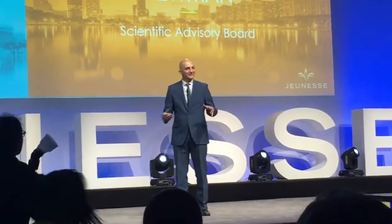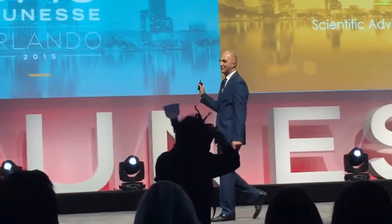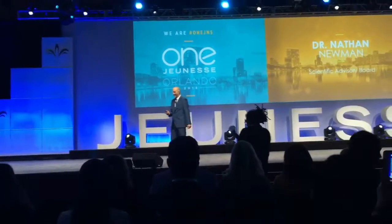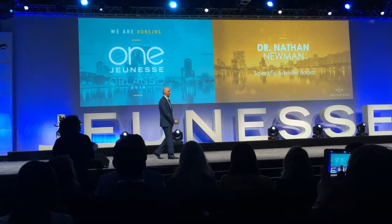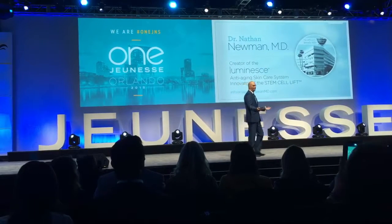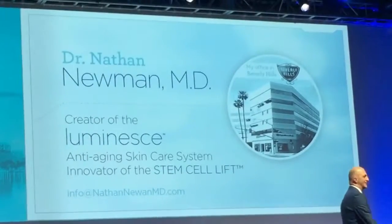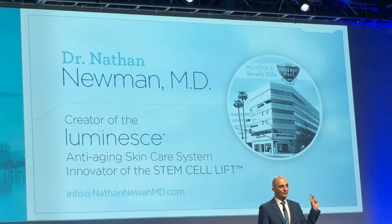We're going to talk about some science now. That's my office in Beverly Hills if you want to come visit me, and we're going to talk about the Luminous Skincare line, how it came to be, and what our products are really about — because we're focused on anti-aging.